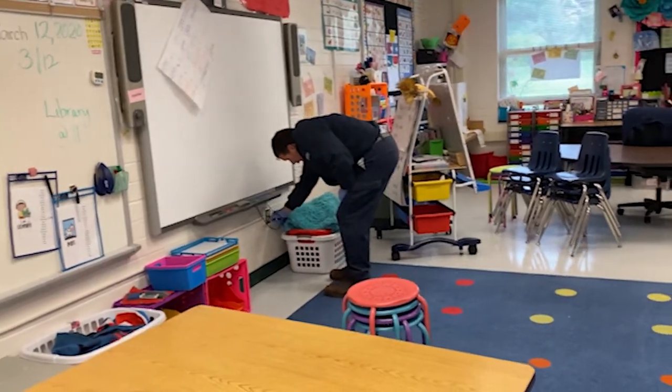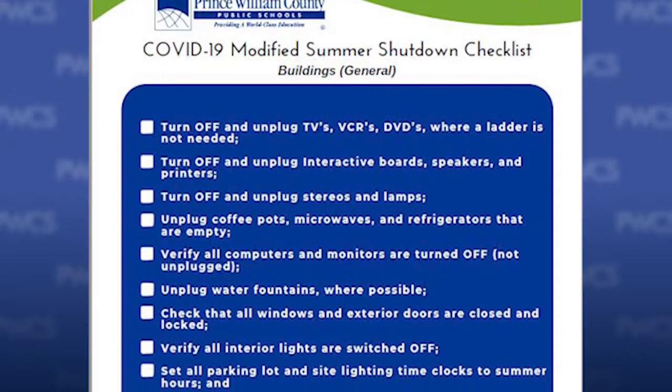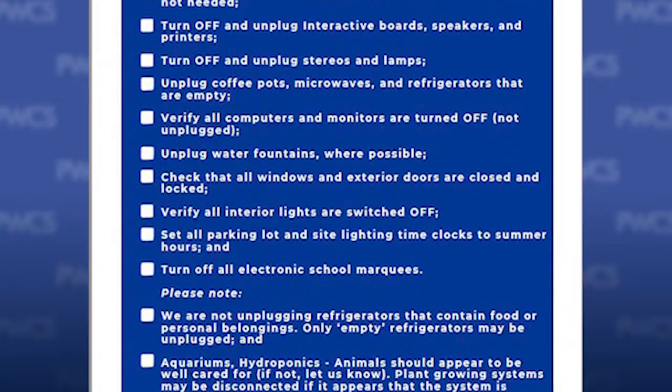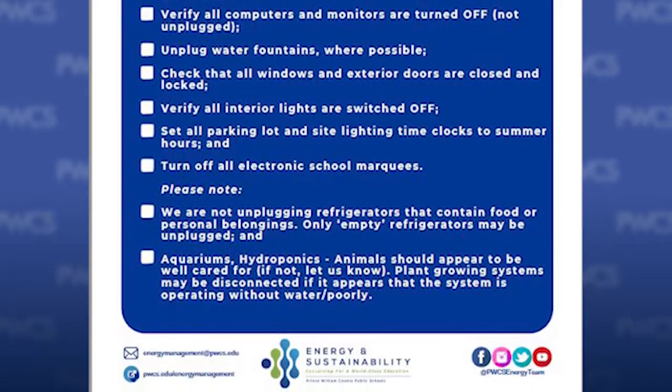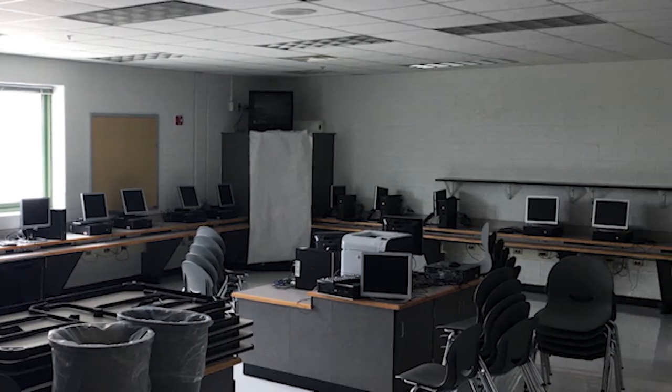With regard to the classrooms, there's a lot that we can do. It might involve turning down personal appliances and refrigerators, making sure that heaters that had been used during the winter and early spring months have been shut off, and reducing the lighting levels in the school so that we can save money there too.